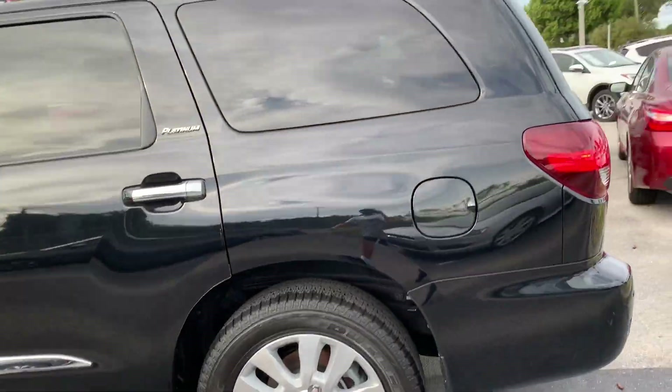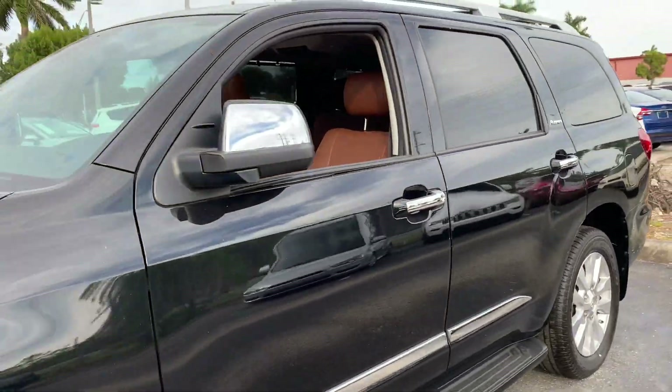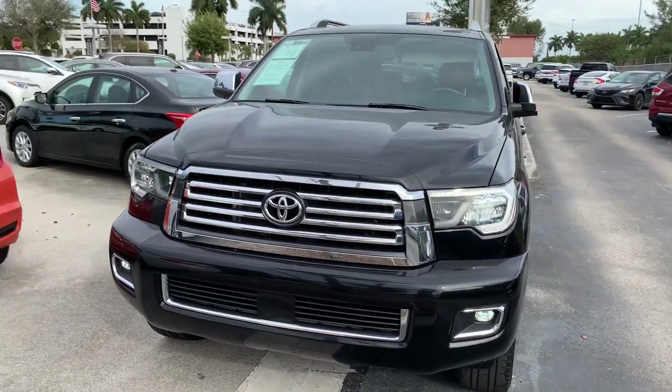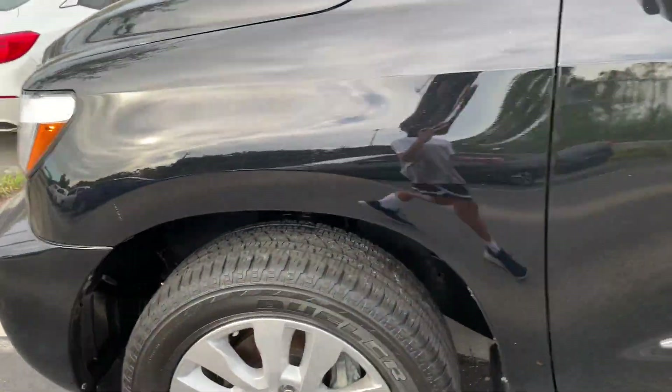I think this is a great SUV to buy because of its reliability, durability, and practicality. It's spacious, has a great interior, and it's under $70,000 — you get a lot for your money with this vehicle.